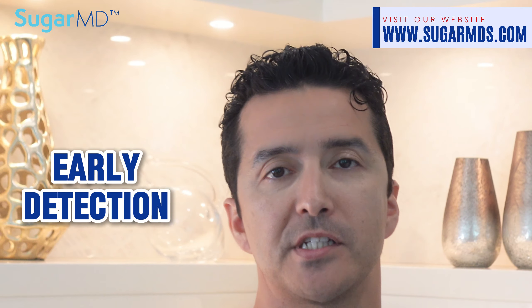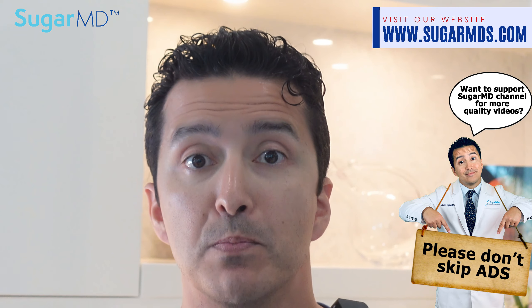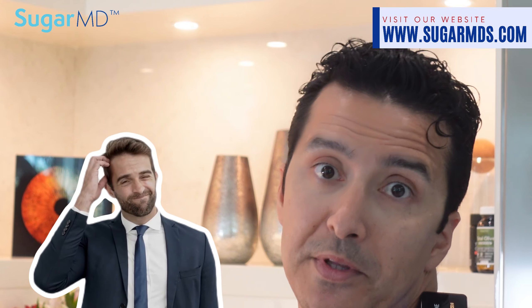So why is this important? Well, early detection is the biggest thing. Imagine visiting your doctor for a quick thermal scan that reveals your risk for diabetes or high blood pressure without any blood work. This early warning system could prompt lifestyle changes, dietary adjustments, and medical interventions that significantly improve your quality of life.